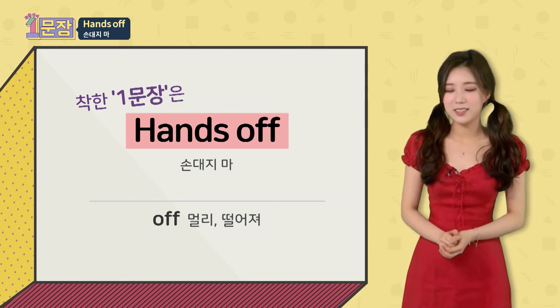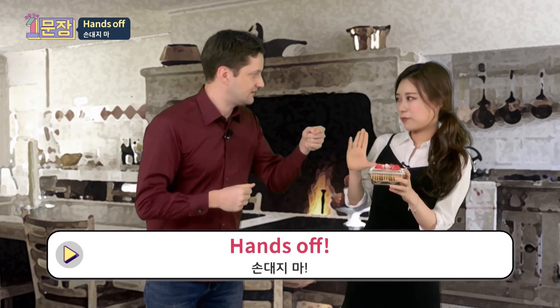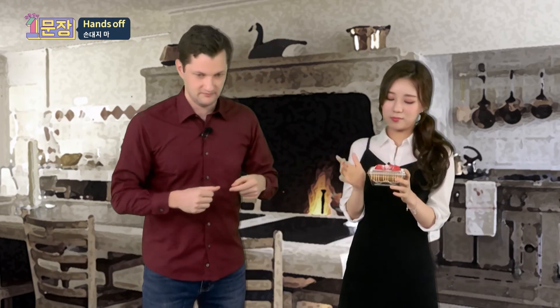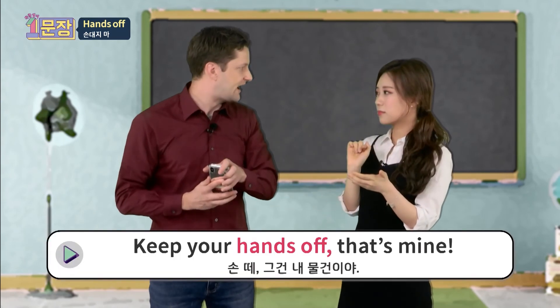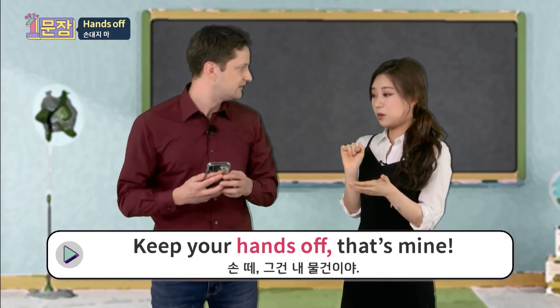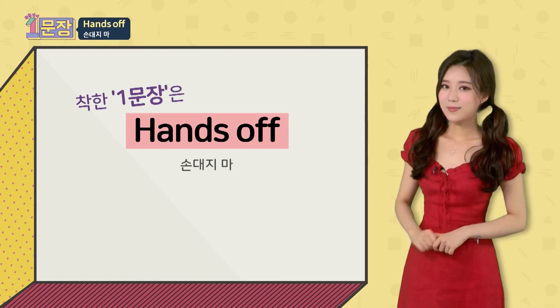Let's jump into the situation. Can I eat this cake? Hands off. Hey, keep your hands off. That's mine. Oh, I'm sorry. Good.